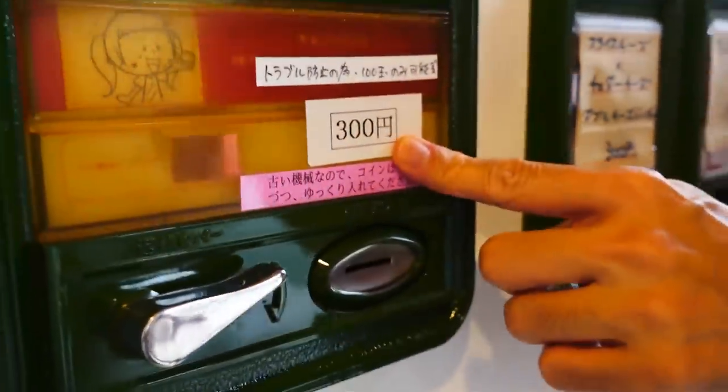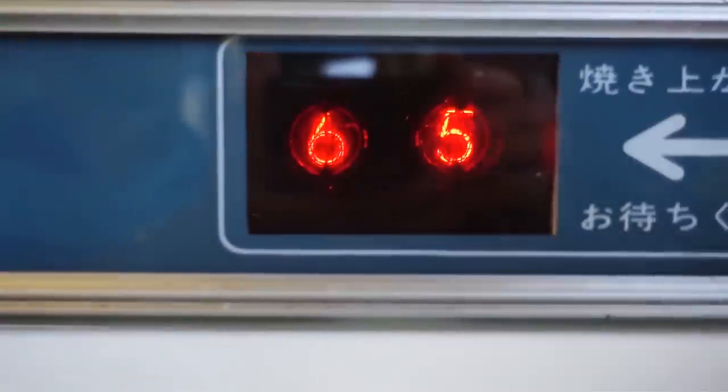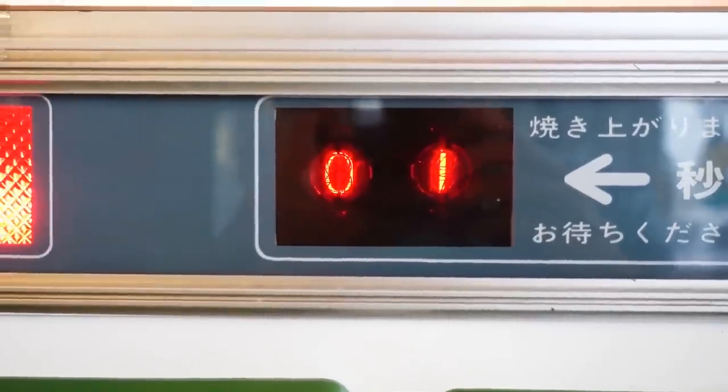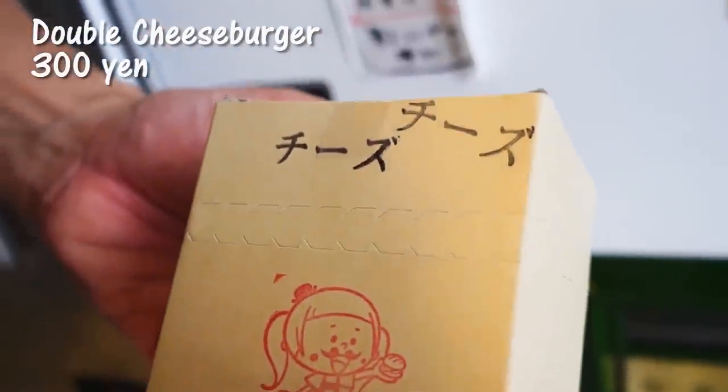Since the burger was so good, I'm very interested in trying the double cheeseburger. It's 300 yen, which is about $3. Press double cheeseburger and wait for 66 seconds. It's ready! We just realized they're always changing up the burger variety, so this must be homemade — they're going to change the variety next time. Very hot, so you have to be careful.